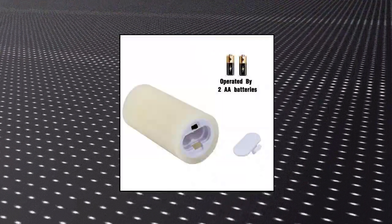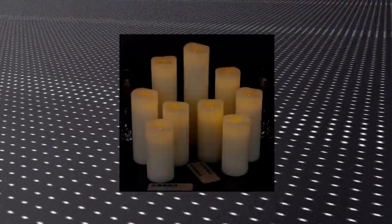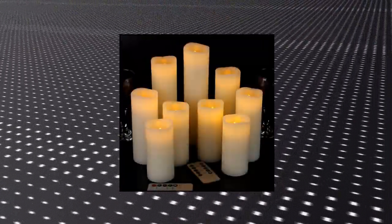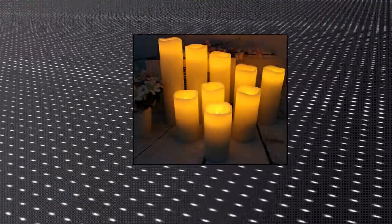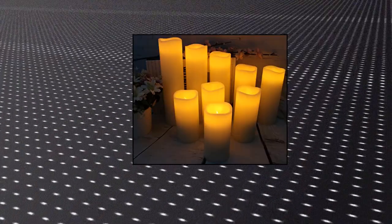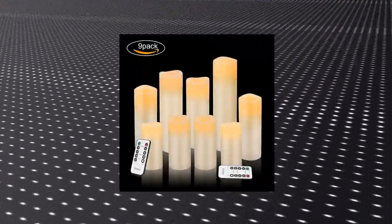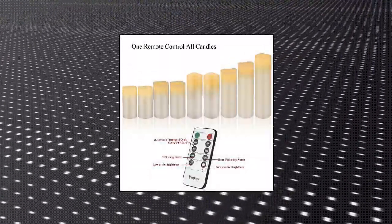Vincor flameless candles — battery operated candles. A set of 9 ivory real wax pillar LED candles with 10 energy-saving powerful LEDs. This value pack includes 2 four-inch pillars, 2 five-inch pillars, 2 six-inch pillars, a seven-inch pillar, an eight-inch pillar, a nine-inch pillar candle, two remote controls, and one manual. This flameless candle is operated by 2 AA batteries.